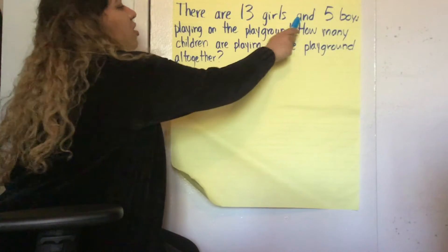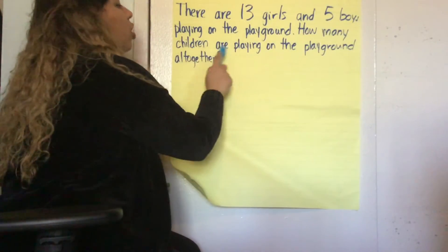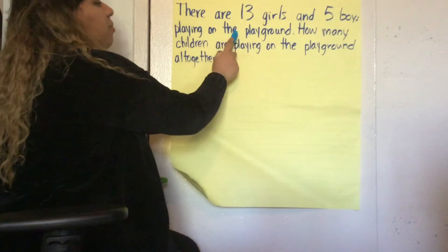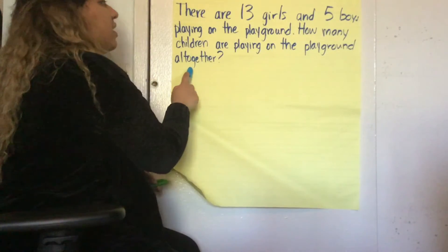There are 13 girls and 5 boys playing on the playground. How many children are playing on the playground all together?